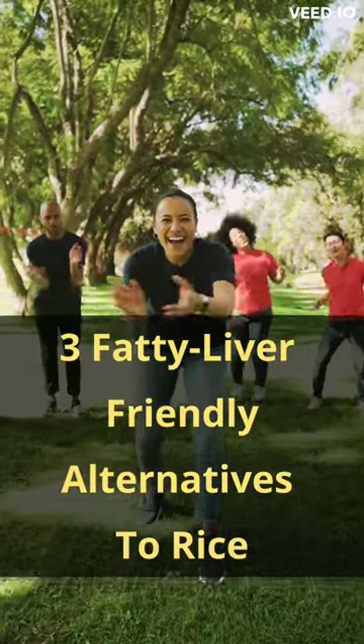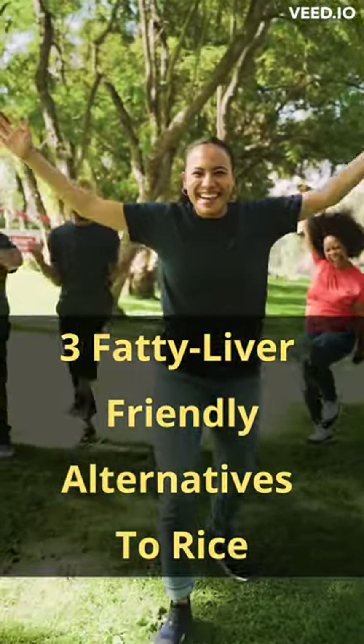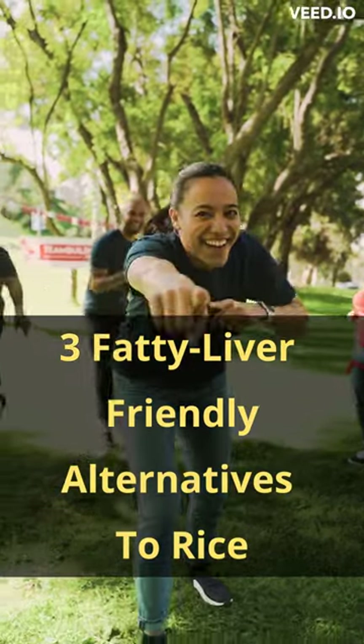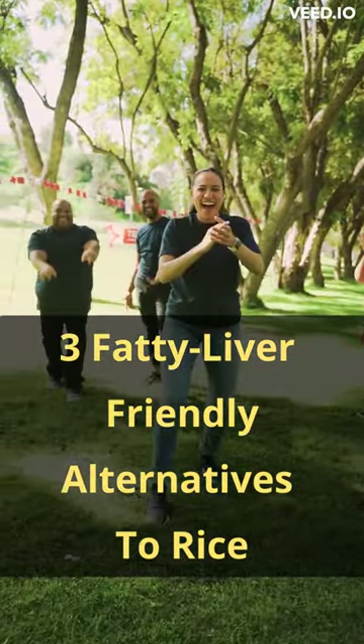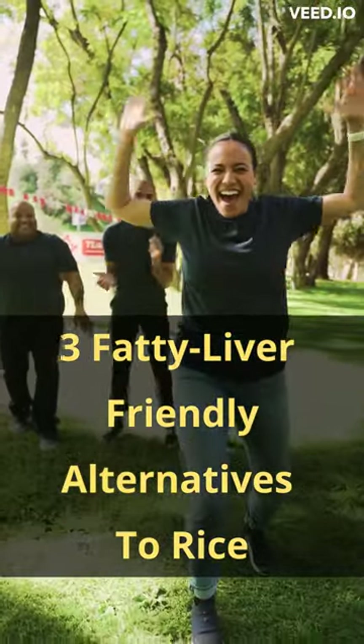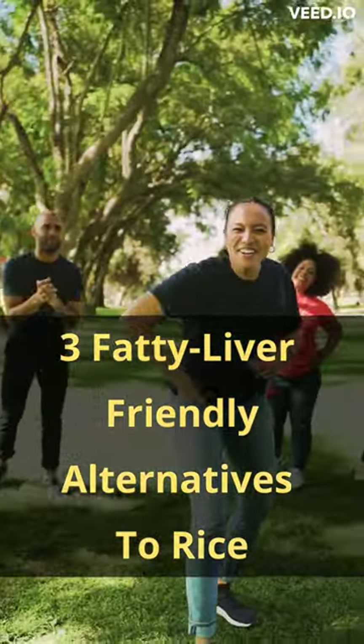Hey there! If you're struggling with fatty liver disease, it's essential to make dietary changes to manage your condition. In this video, I'll share 3 delicious alternatives to rice that can help support your liver health and add variety to your meals.